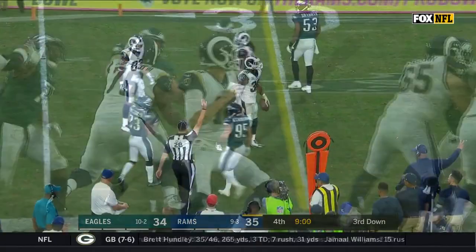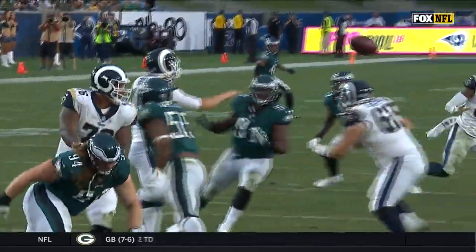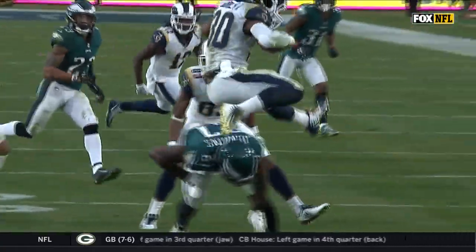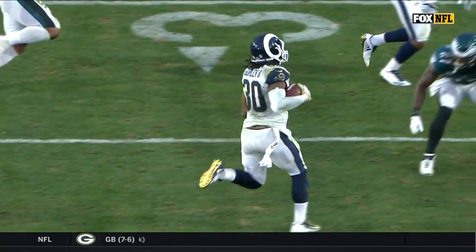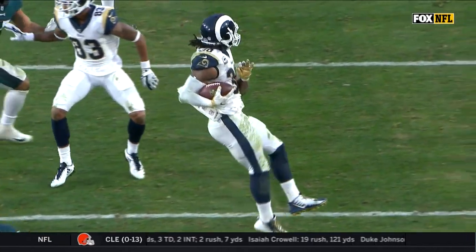He went up and over a tackler. Initially when he spins out, I think he's going to take off and keep on running out to his left, and then Bo Allen is right there up the field. He has to pull up and then find Gurley. And Gurley showing some of his skills — that's a really great play.